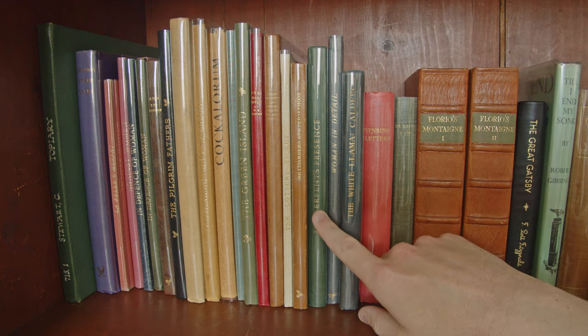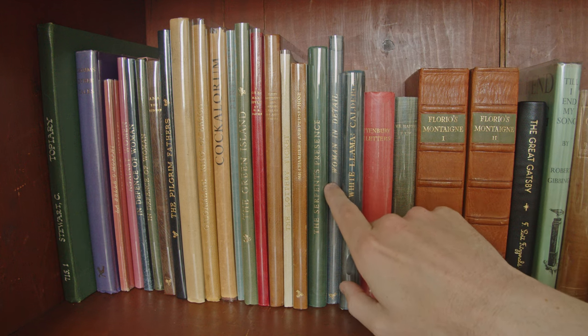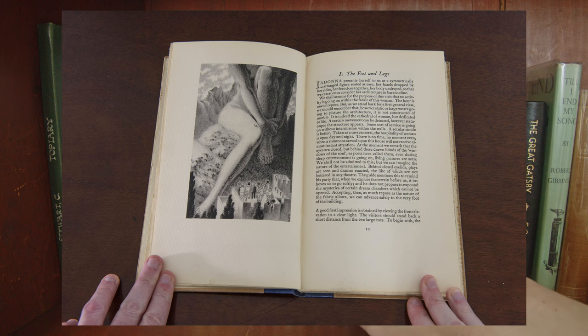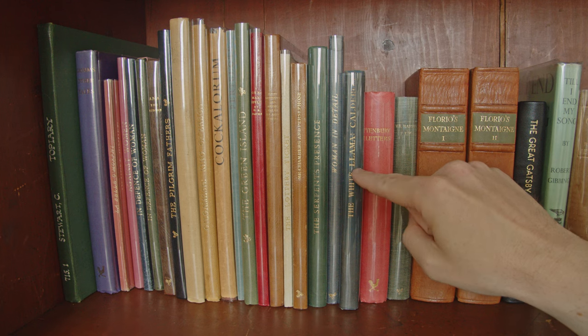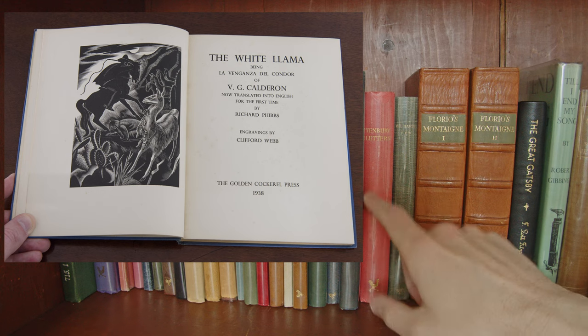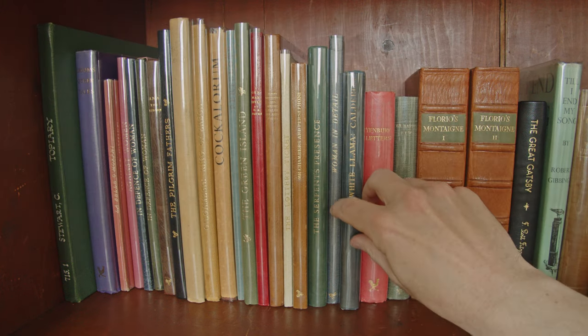Then we have The Serpent's Presence — Woman in Detail — with interesting pencil illustrations, which is a little unusual for a Golden Cockerel Press book. We have The White Llama, again by V.G. Calderon but this time illustrated by Clifford Webb. This is the unlimited edition, so it just has this plain cloth binding.